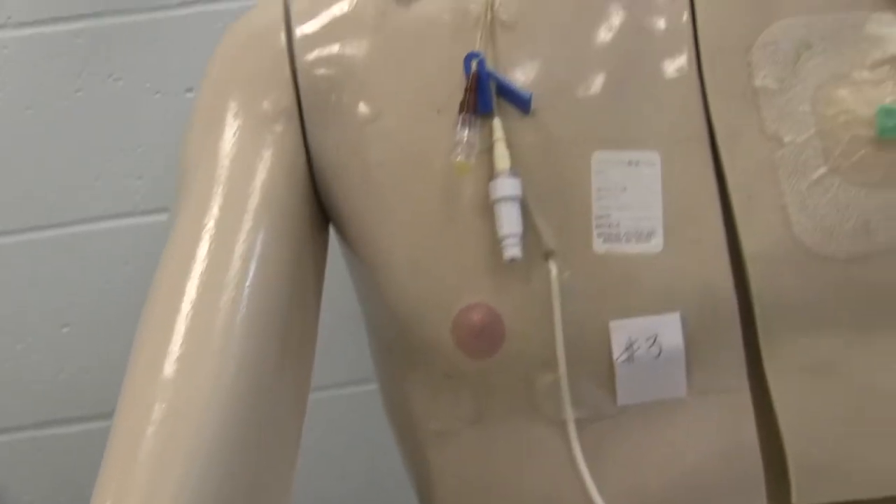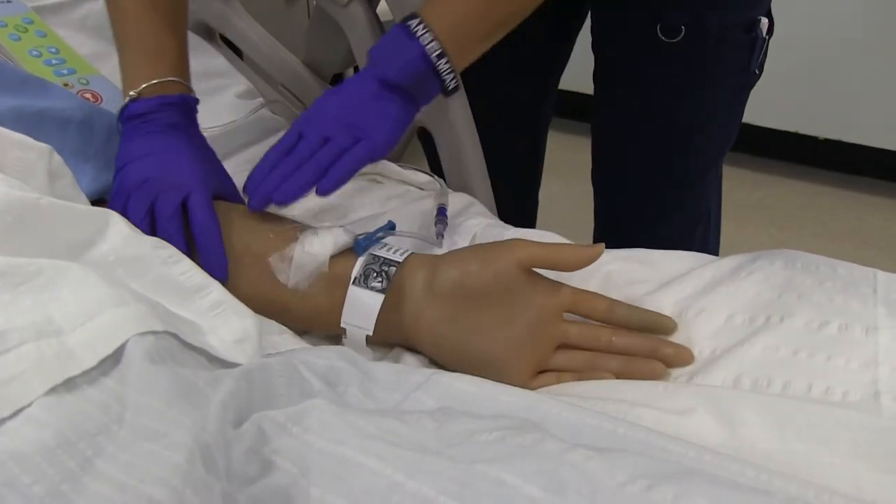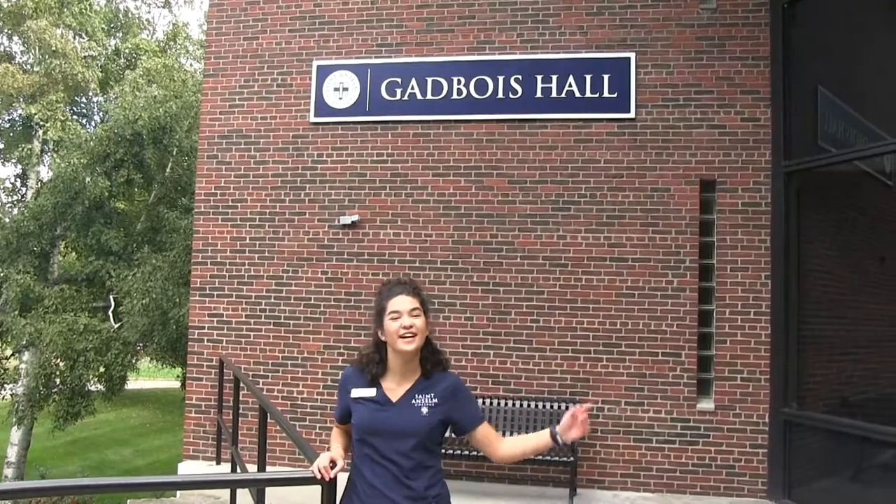Hi, my name is Delany. I'm a senior nursing major here at St. Anselm College, and right now we're at the famous Gavois Hall. This is the incredible building that holds the historical nursing program and the wonderful nursing program that it is now. I'm going to show you the actual nursing labs and tell you a little bit about my experiences with this program. Let's go take a look inside.